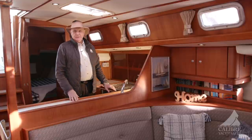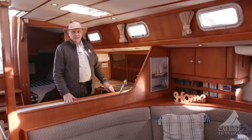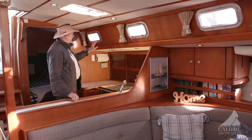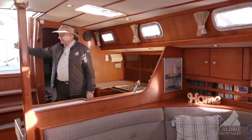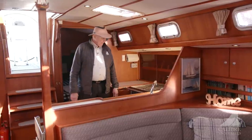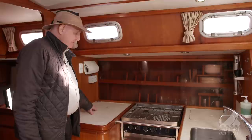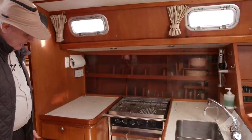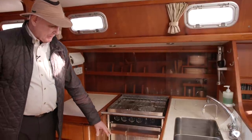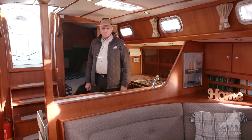When cooking you want lots of fresh air — there's an opening hatch, opening port lights, and fresh air coming down through the companionway. It's a very comfortable working space with lots of workspace, deep sinks, loads of freezer and refrigerator space, a whole bank of drawers, pots and pans drawers below, and cleaning supplies underneath the sink. This is really a two-person boat with the occasional guests.